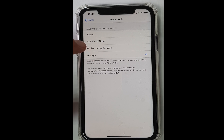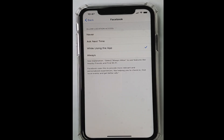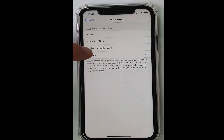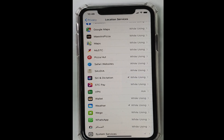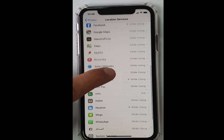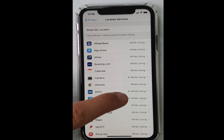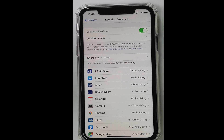If you keep it on 'Always,' it will drain your battery. Keep it set to 'While Using the App' — for apps like Facebook and WhatsApp, this is sufficient. Check all your applications and set them all to 'While Using,' and in this way you can save your battery life.